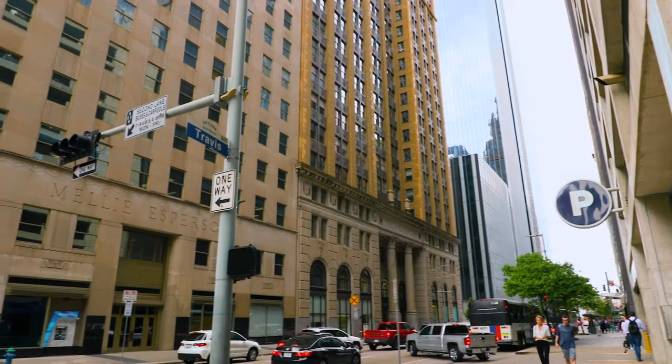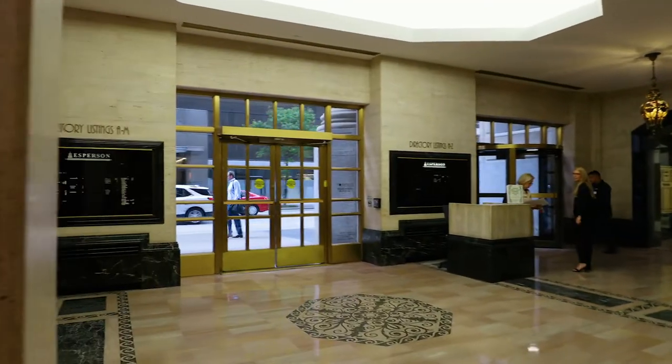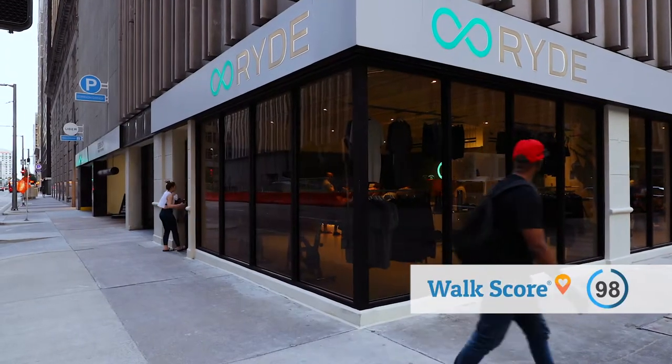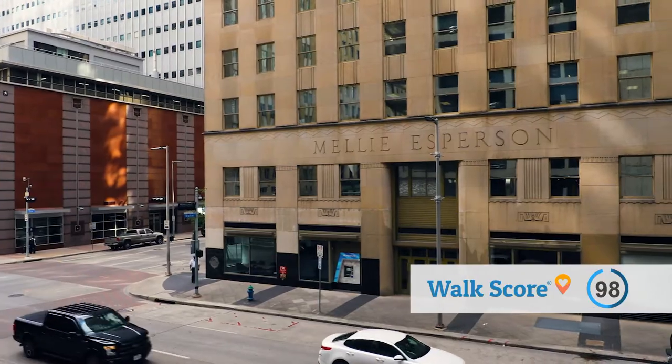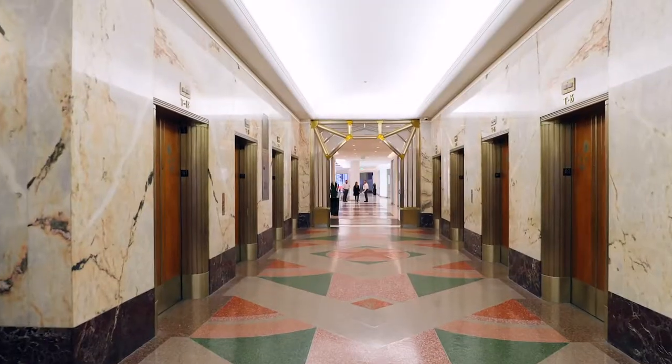Esperson is located on a full city block at the geographic center of the central business district, within an opportunity zone, and has an average walk score of 98 out of a possible 100, making it one of the most walkable blocks in both the city of Houston and the U.S.